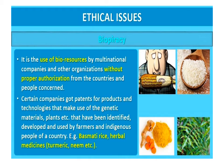Biopiracy: it is the use of bio-resources by multinational companies and other organizations without proper authorization from the countries and people concerned. Certain companies have obtained patents for products and technologies that use the genetic material of plants which have been identified, developed, and used by farmers and indigenous people of a country. Examples include basmati rice, and herbal medicines such as turmeric and neem.